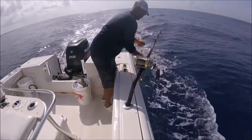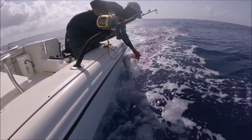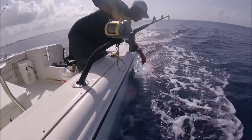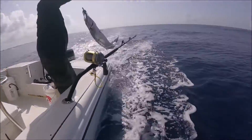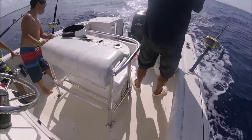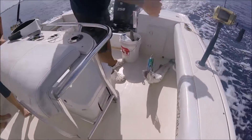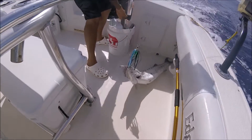Stay back, Matt! They got a lot of teeth! Stay back, G! That's cute! They got lots of teeth! Look at these teeth! That is cute!